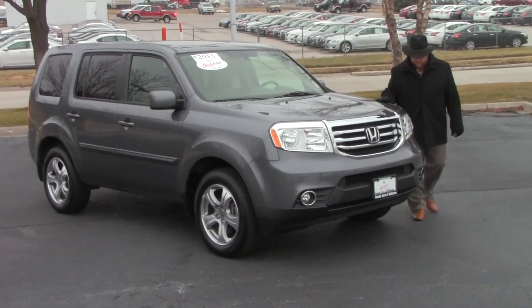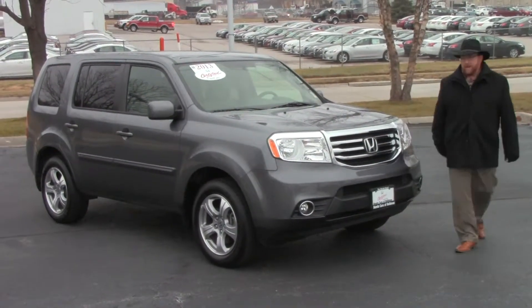Brian Kelly here from the Honda Giant. I'm going to show you this 2013 Honda Pilot EX model. Just came in on trade.